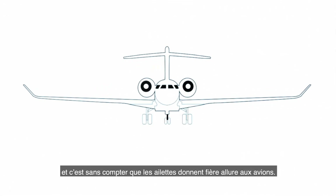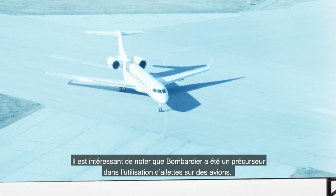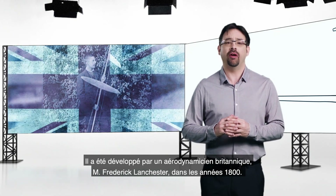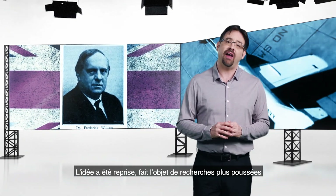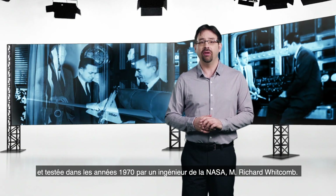We can also agree that winglets do improve the looks of aircraft. Interesting to note that Bombardier has been a precursor in the use of winglets on aircraft. But the winglet concept is nothing new — it was first conceived in the 1800s by British aerodynamicist Frederick Lancaster. It was brought back to fashion in the 1970s, investigated and tested by NASA engineer Richard Whitcomb.